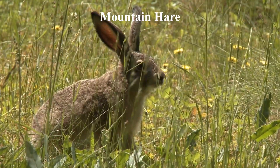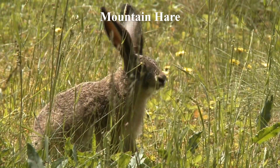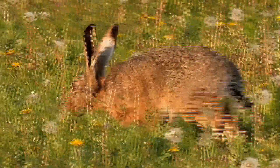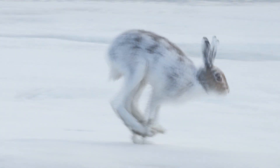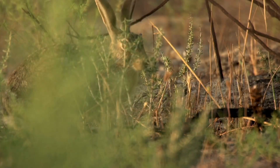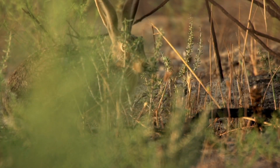The mountain hare is known for its camouflage ability. In the summer, the fur turns brown to blend in with the surrounding vegetation, while in the winter its fur turns white to blend in with the snow, providing excellent camouflage from predators. The seasonal change in coat color is known as molting.